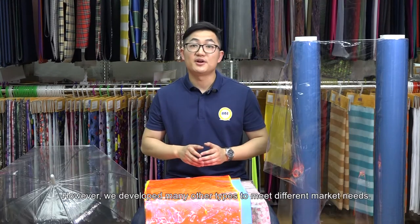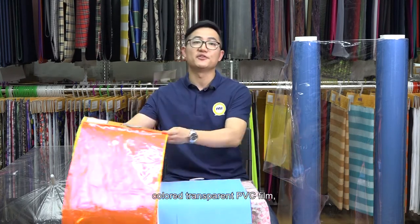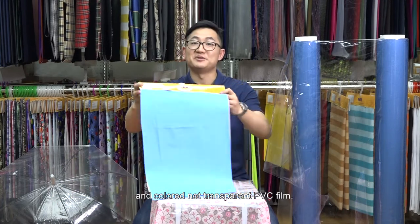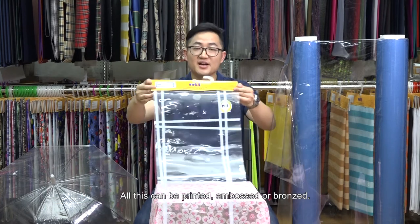However, we developed more other types to meet different market needs. We have normal transparent PVC film, super transparent PVC film, bonded crystal PVC film, colored transparent PVC film, and colored non-transparent PVC film. All these can be printed, embossed, and bronzed.